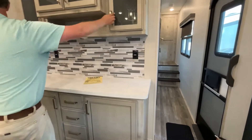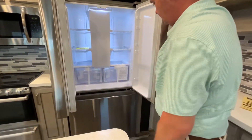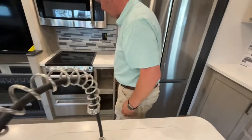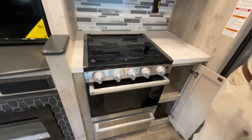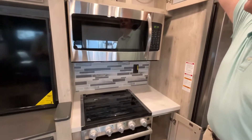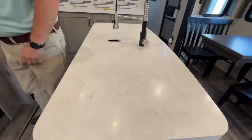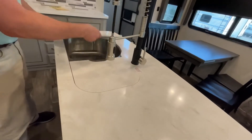There's a very nice backsplash, and this is going to have a residential Samsung refrigerator with the freezer on the bottom. Coming into the kitchen area, you're going to have a three-burner cooktop with an oven and storage down below. Right above it is your microwave and some storage right up above that. Here on your island you'll see that it also has a solid surface countertop and a high-rise faucet over a 60/40 sink.